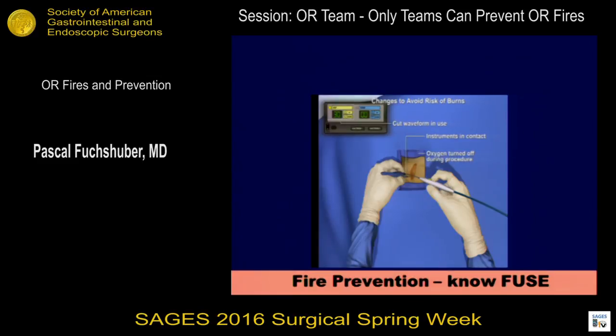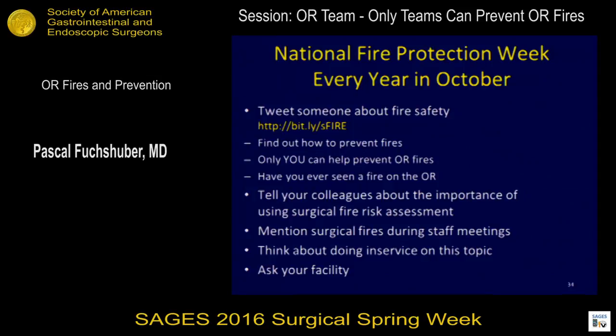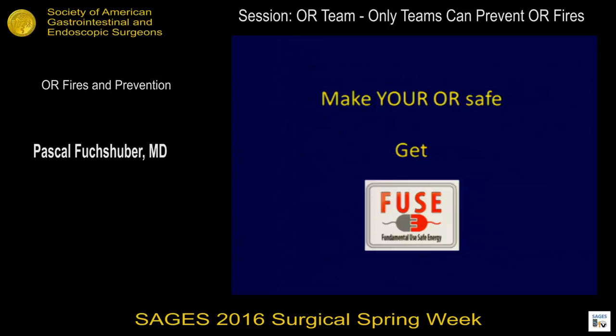The SAGES FUSE course and SAGES FUSE materials available online will teach you all of this. I repeat: 100 percent preventable. Teamwork, communication before, during, and after; education; risk assessment; and fire drills will minimize that risk. There is a National Fire Protection Week every year in October with resources to disseminate prevention and awareness. Get FUSED — and thank you very much for listening.